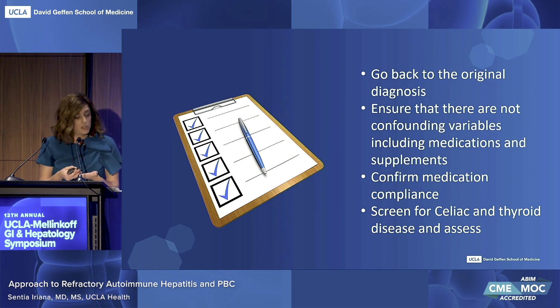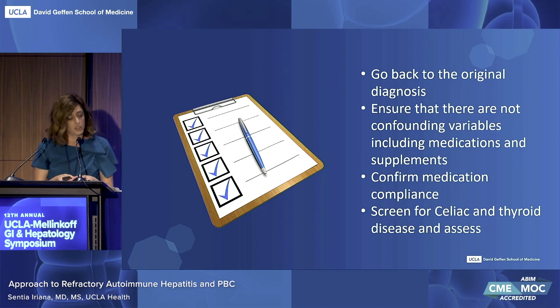When encountering a challenging case, I always go back and scrutinize whether I have the right diagnosis, ensure that there are not any confounding variables like medications and supplements, which are quite pervasive, and confirm medication compliance. It's also really important to screen for celiac and thyroid disease and assess the relevance of other concurrent extrahepatic autoimmune conditions, as these can contribute to systemic inflammation and confound the liver tests. In cases where liver tests are not responding to treatment, it may be appropriate to evaluate for alcohol usage or concurrent metabolic associated diseases. Concurrent hepatic steatosis can occur in almost 30% of cases and may be relevant for patients maintained on protracted steroid courses.